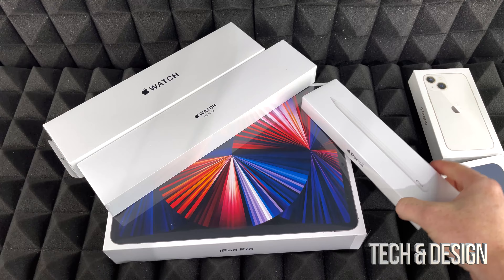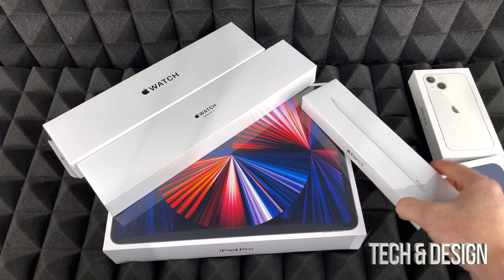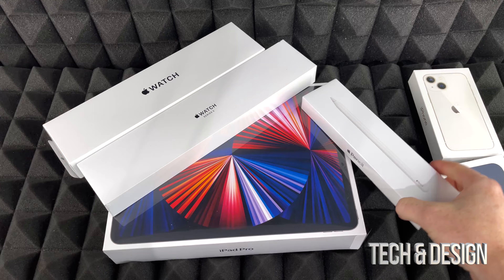I haven't opened these up yet. I think these are the Apple Watches that I ordered, this would be an iPad right here, and I think these two are iPhones. I just broke the seal — it was sealed up with some tape — and I'm going to open it up to show you their packaging.